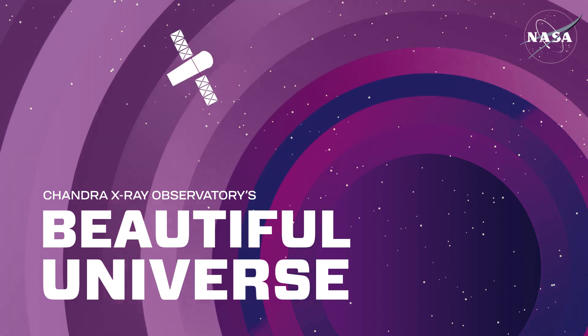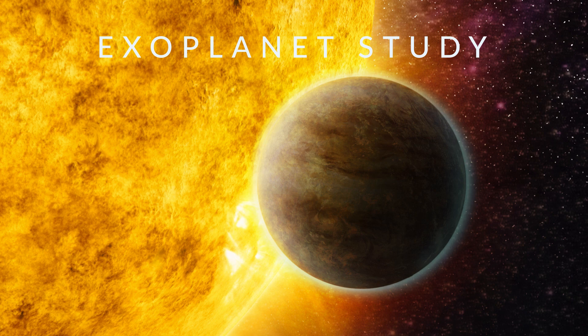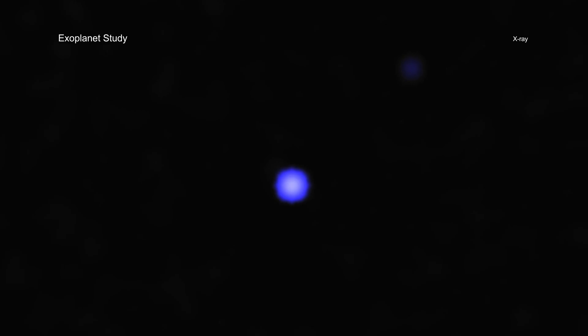Using NASA's Chandra X-ray Observatory and ESA's XMM-Newton, astronomers are testing how habitable exoplanets are based on whether they receive lethal radiation from the stars they orbit. This type of research will help guide observations with the next generation of telescopes aiming to make the first images of planets like Earth.